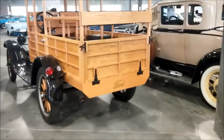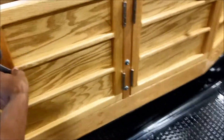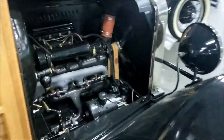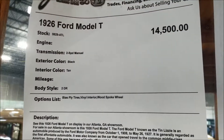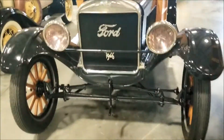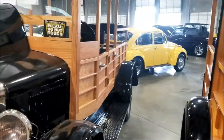Check it out guys - I think these are nice, bro. Look at the wood - I know they said don't touch but I gotta touch it. Got the motor in here - look at this, guys. 1926 Ford Model T, they want 14.5 for it. 1946 - this is like one of the first cars ever made.